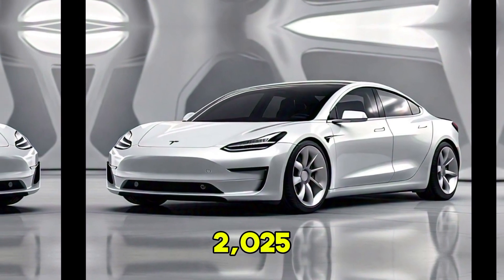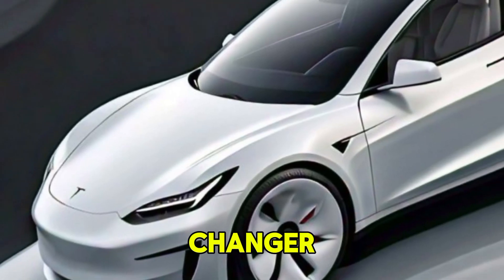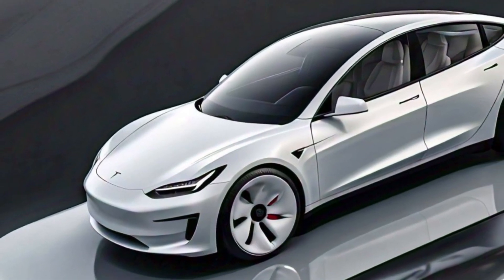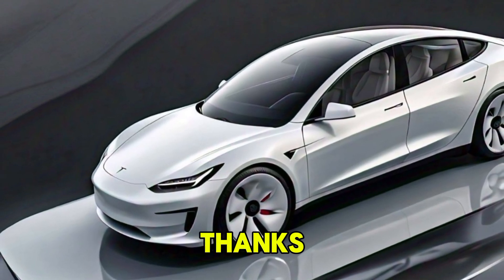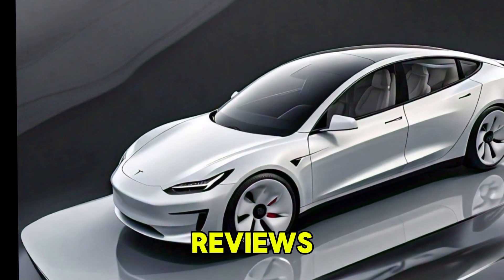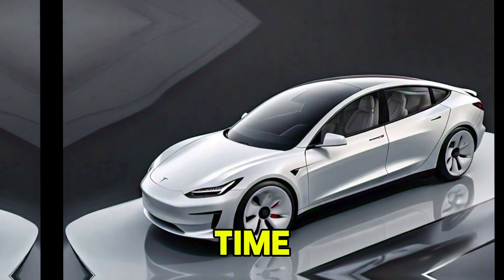So what do you think of the 2025 Tesla Model 2? Is it the game-changer we've been waiting for in the electric vehicle world? Drop your thoughts in the comments below and don't forget to hit that like button if you enjoyed this video. Thanks for watching, and make sure to subscribe for more updates and reviews on the latest tech and cars. See you next time.